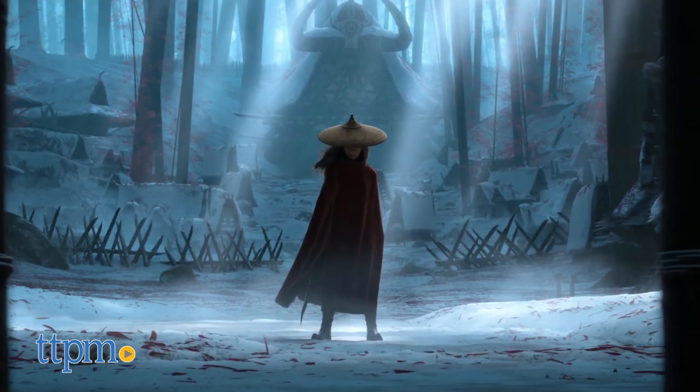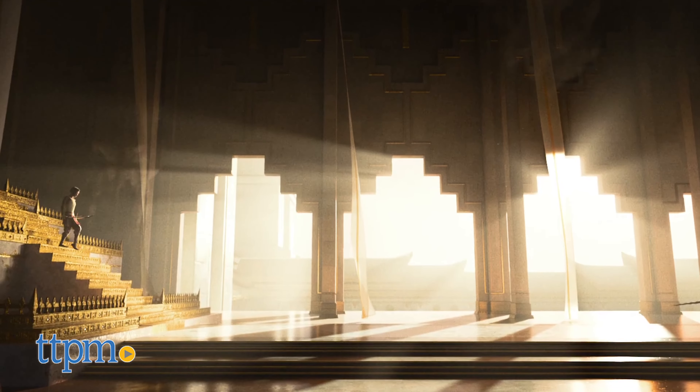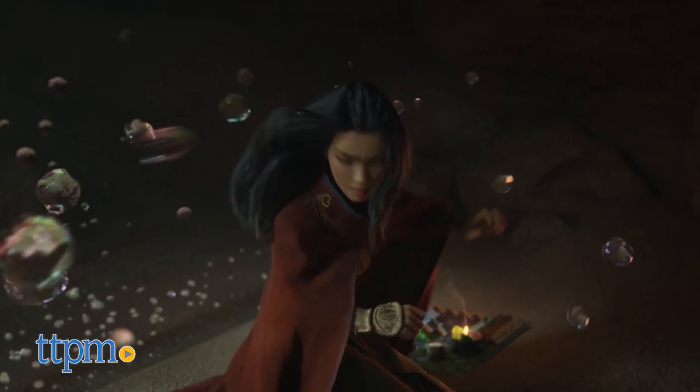Disney's latest animated movie, out now on Disney Plus, features Raya, a young girl who goes on a mythical quest to find the Last Dragon, hoping it will bring salvation to her village under threat of evil forces.